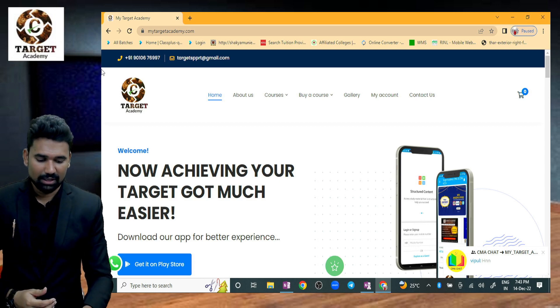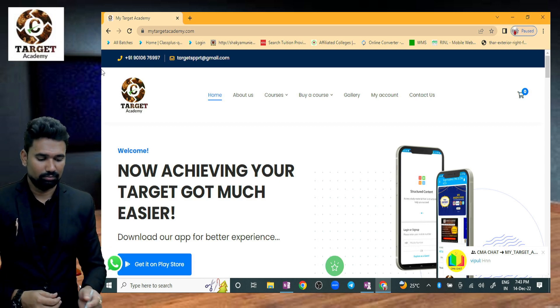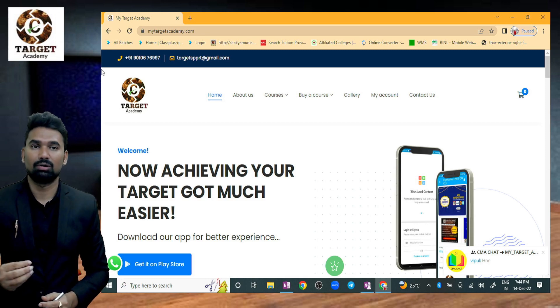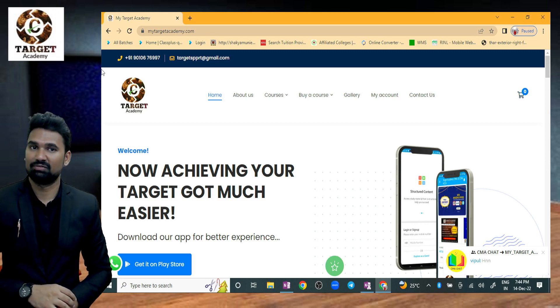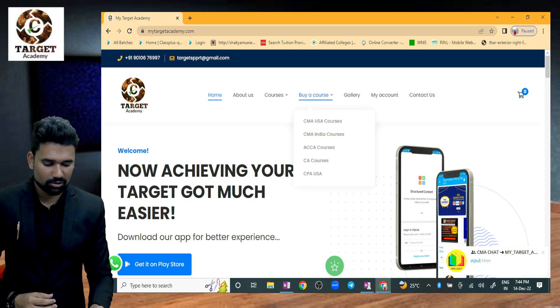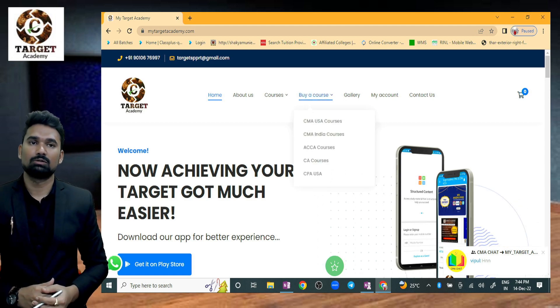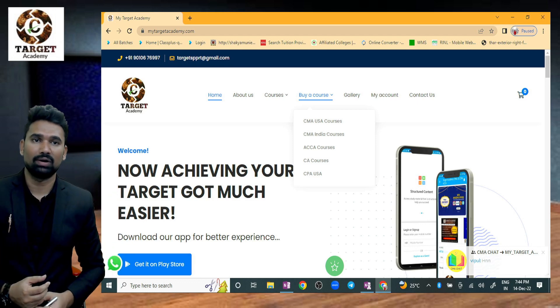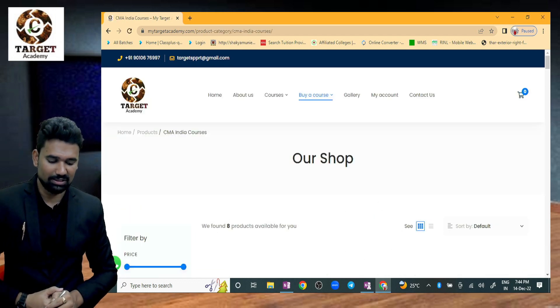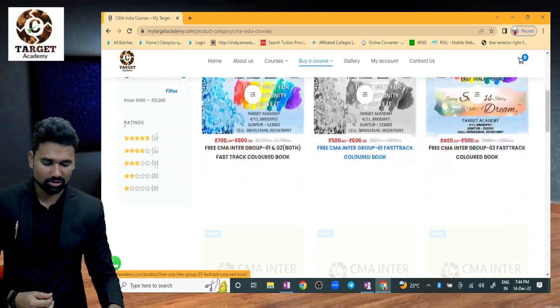First of all, go to www.mytargetacademy.com — search it on Google, Yahoo, or any search engine. On the website, go to the home page, then click on 'Courses.' Under courses, you will find CMA India — Group 1, Group 2, and Both Groups. Click on the CMA India courses with the picture and select your option.